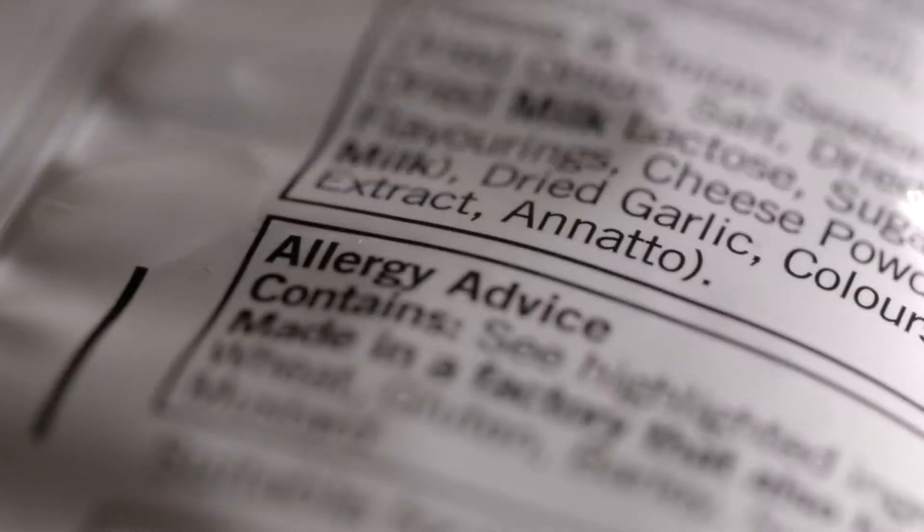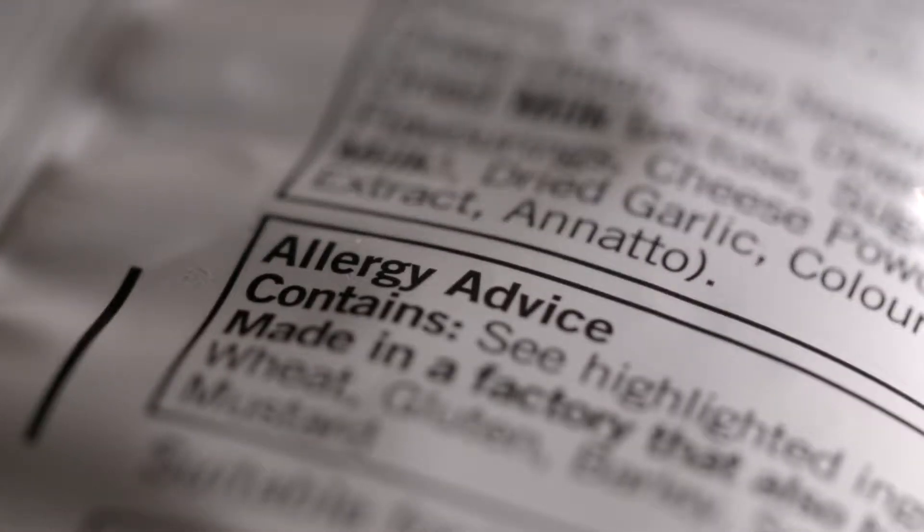When we first got married, I was under the impression that more expensive brands had better ingredients — in most cases that is not true. Be aware of what unhealthy ingredients you want to avoid and start looking at the backs of packages rather than the fronts.